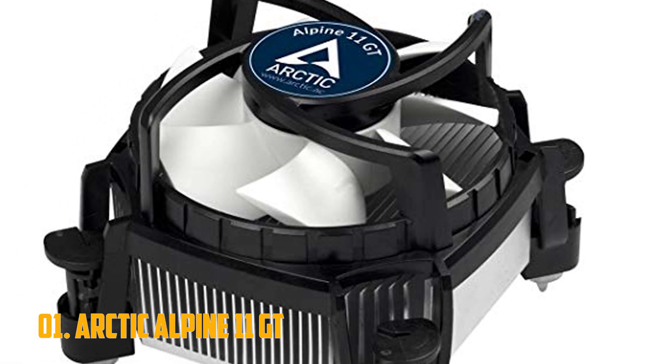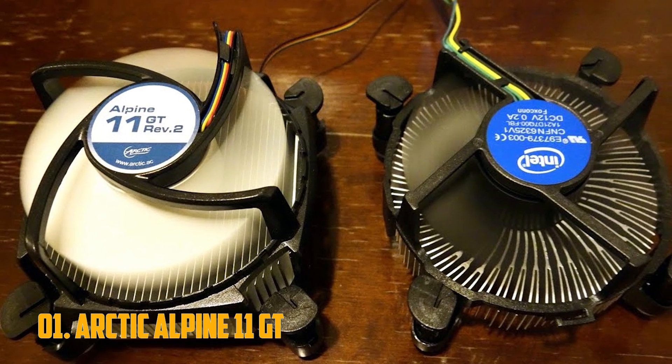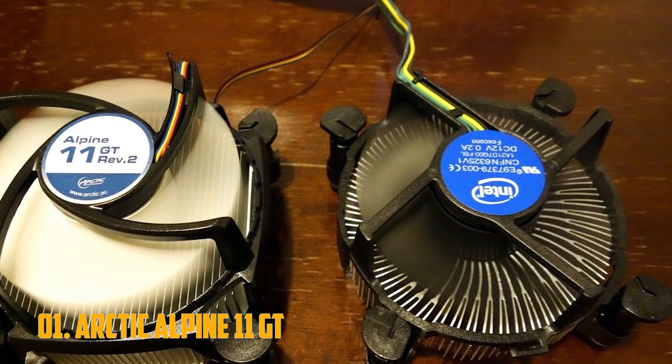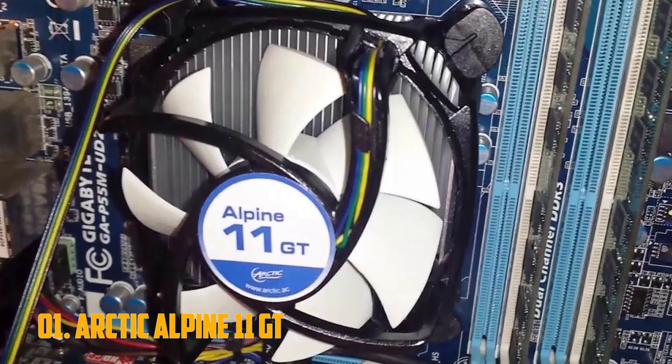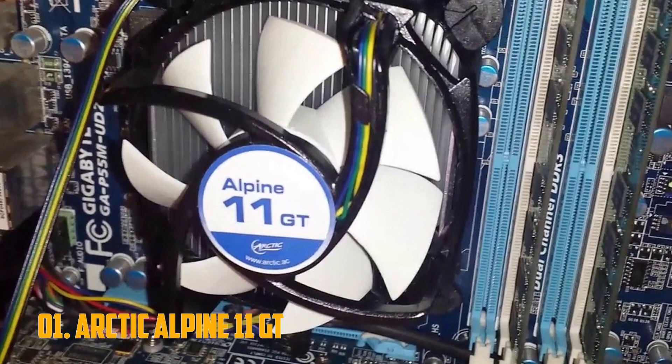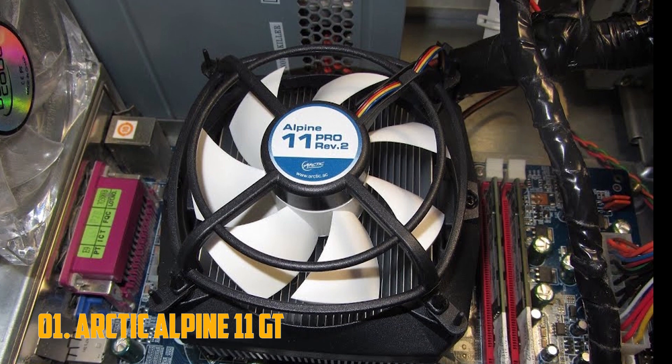Number 1: Arctic Alpine 11 GT. Arctic is not a particularly well-known company, seeing as they deal mostly in coolers and some extra accessories. Their Alpine 11 GT CPU cooler is an excellent replacement for the stock Intel cooler, but it won't offer much in terms of performance. It's an overall good low-profile CPU cooler.